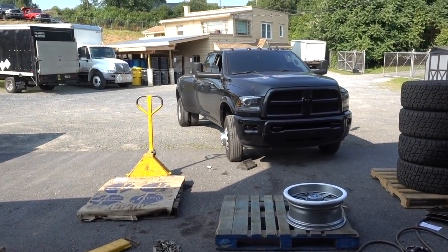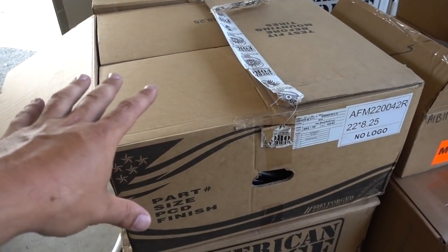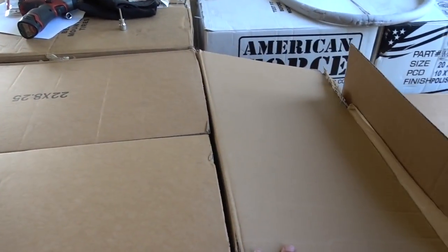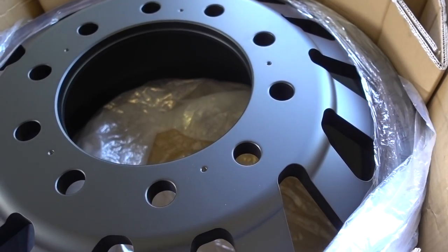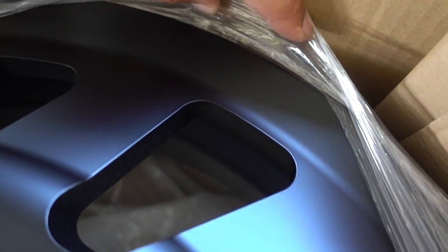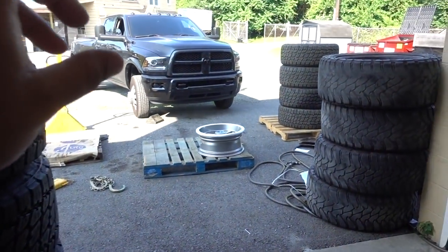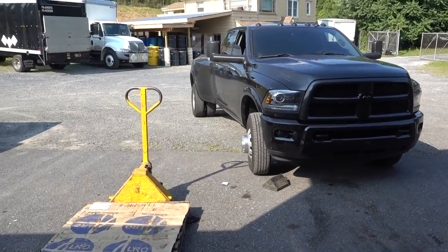We are still on the factory suspension for now — keywords: for now. These actually came in a lot sooner than expected, probably only about six weeks. Normally it's at least eight, seeing that these were a custom order. So these are a 22-inch American Force — I believe the model is Zinc. We got no dimples, only one American Force logo. These are the 10-lug wheels.